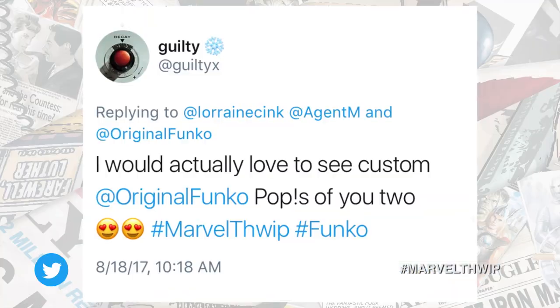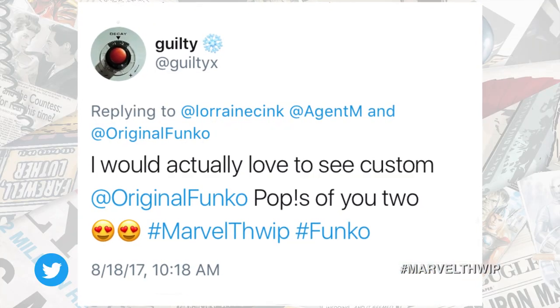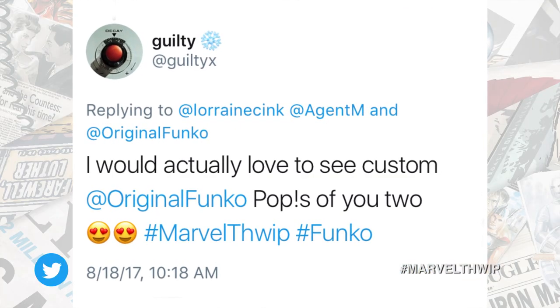Guilty X says: I would actually love to see custom Funko Pops of the two of us — can we make this happen? How many is he gonna buy? What's the order? I mean, if he buys enough of them, sure. Probably like a million? Two million? Ten-majillion? Done. Great. Guaranteed.